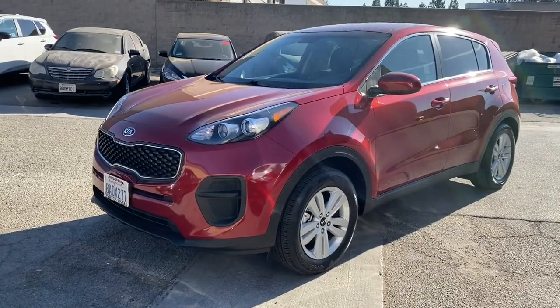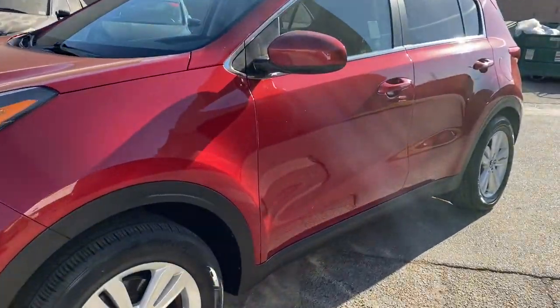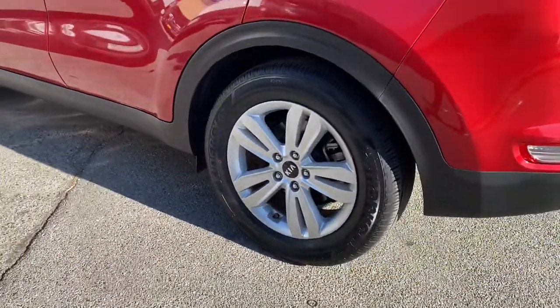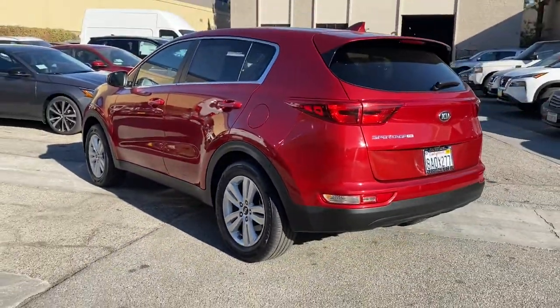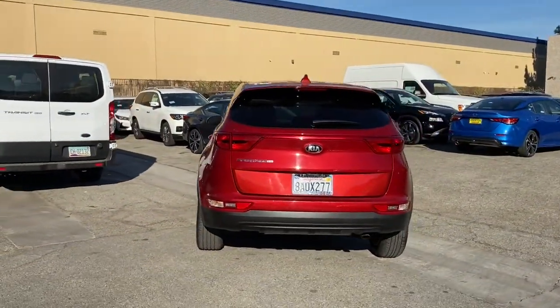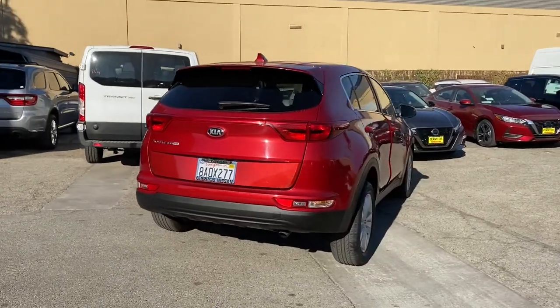You just found the 2018 Kia Sportage. With less than 20,000 miles on the odometer, this vehicle stands out from the rest. Answer the call to adventure in this Kia Sportage, the modern compact crossover available in front-wheel drive or all-wheel drive.